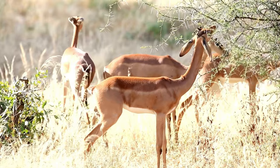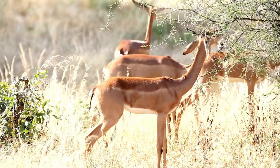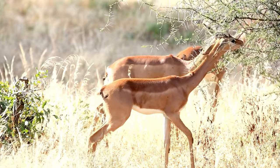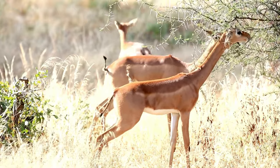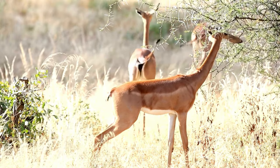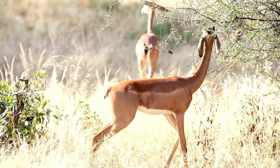The gerenuk's most distinctive feature is its long, slender neck, which allows it to reach high branches and foliage that are inaccessible to many other herbivores. This adaptation is particularly advantageous in arid areas where low-growing vegetation might be scarce.